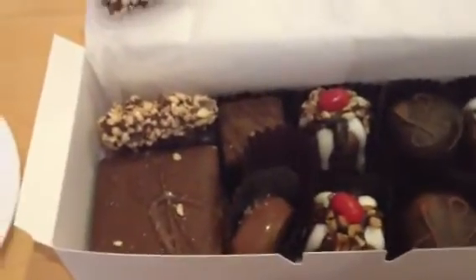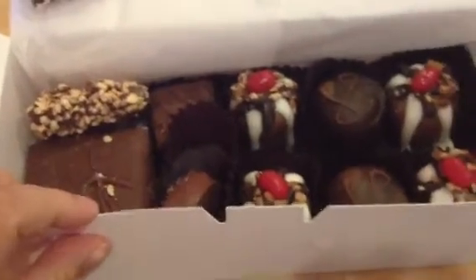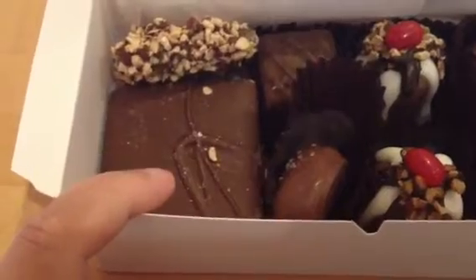Hi everyone, we've since left the chocolate shop and of course I couldn't leave there empty-handed. So I just kind of wanted to show you what I got. It's Graham Chocolate Covered Graham Cracker.